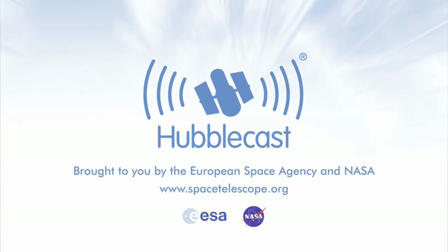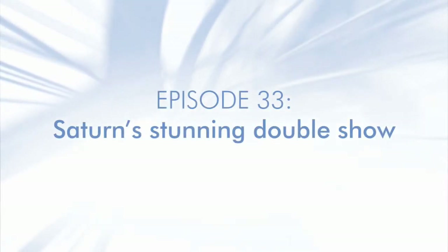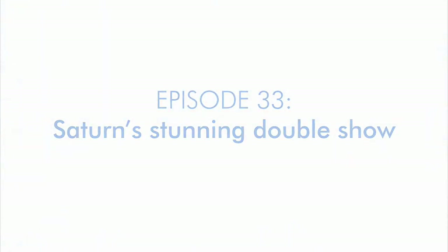This is the Hubblecast — news and images from the NASA-ESA Hubble Space Telescope — travelling through time and space with our host Dr. J, aka Dr. Joe Liske.